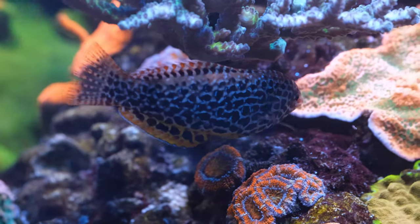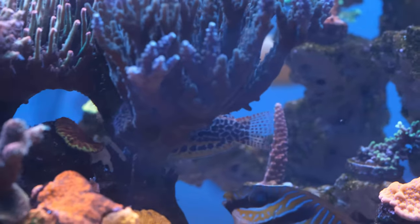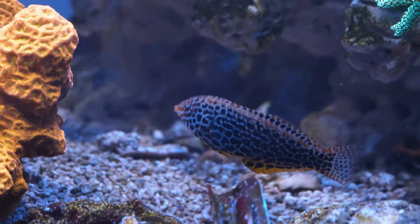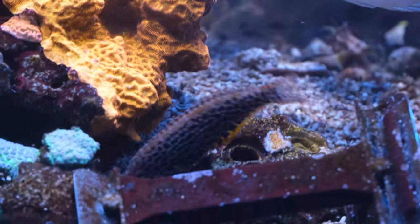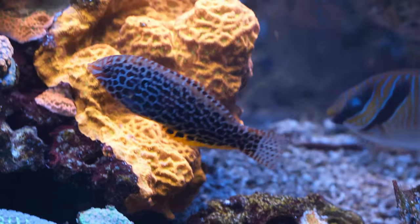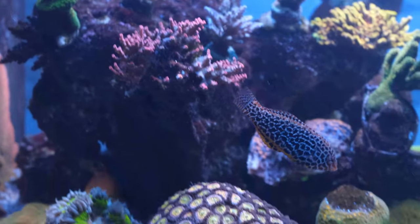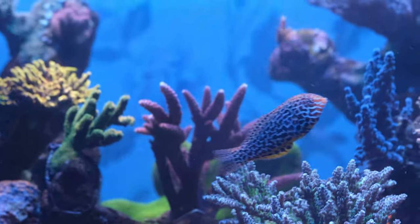Wrasses are of course known for eating pests like nudibranchs and flatworms, although I've never seen that with this guy so I can't tell you if he's an effective predator. But what I can tell you is that he is totally peaceful, readily eats frozen mysis shrimp but not pellet food, doesn't peck at anything he shouldn't, doesn't jump out of the water as much as my other wrasses do, and is a really active fish that is always on display — so much so that it was an absolute nightmare getting good footage of him.